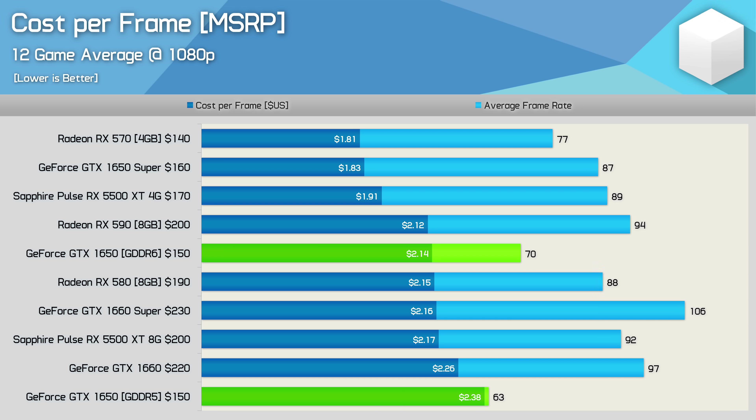Wrapping up the testing, here's a look at the cost per frame data, using MSRP since pricing and availability can be a bit wonky right now. The GTX 1650 still looks a bit lost. The GDDR6 model is certainly worlds better in terms of value, rubbing shoulders with the RX 590, 580, GTX 1660 Super, and the new RX 5500 8 GB version in cost per frame — though those GPUs are simply in another class for actual performance. For the GTX 1650 to be in the correct performance tier, it should be coming in at well under $2 per frame, below the RX 570, which would make it the best GPU here in terms of cost per frame — and that would make sense given it's by far the slowest.